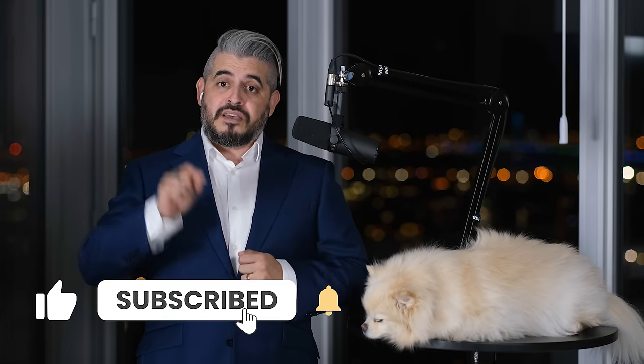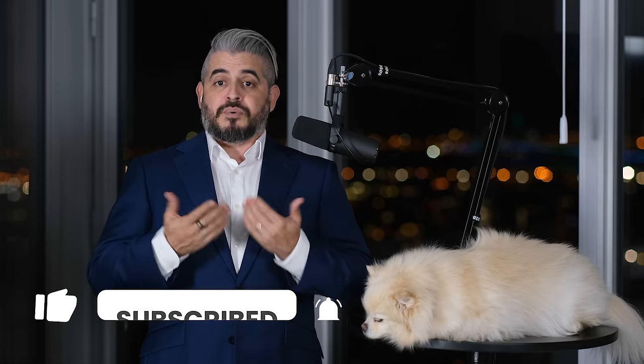My name is David Ponce, and I'm a mortgage broker right here in Montreal, Quebec. On these videos, we explore mortgages and all their quirks and features, and we also learn a little bit about finance and credit. If you never want to miss any of these videos, make sure to like, subscribe, and most importantly, press the bell icon so you get notified when I post.